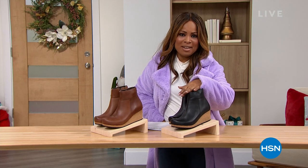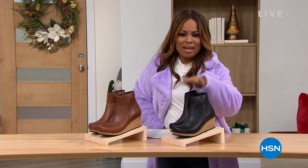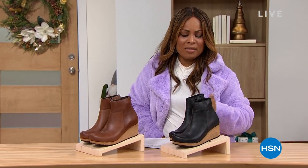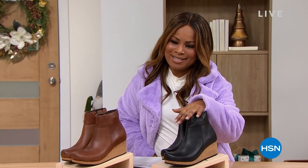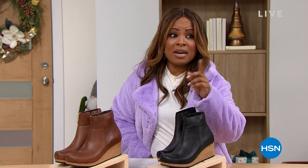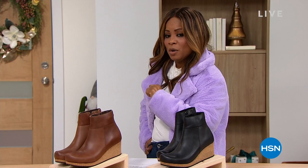We've got so much happening here at HSN and I am delighted that you are here. If you like the top or coat I'm wearing, it's also by Juliana. We're going to take a quick break and come back with a customer pick.